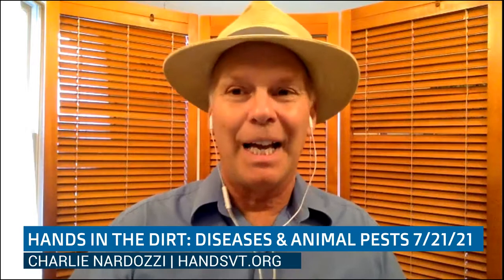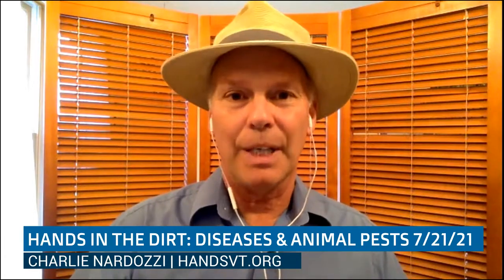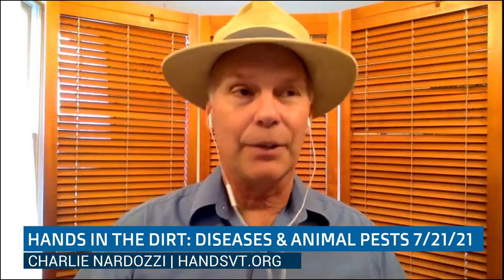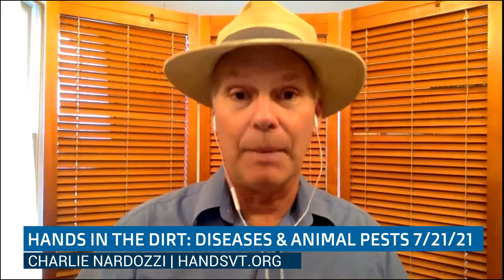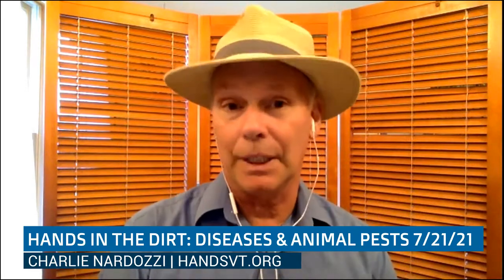Hi, I'm Charlie Nardozzi, and welcome to the HANDS July Gardening Workshop and talk. We've been doing these every month since February, and this is the July version. This one's all about diseases and animal pests that you might be having in your garden. Thank you for coming and for watching and supporting HANDS.